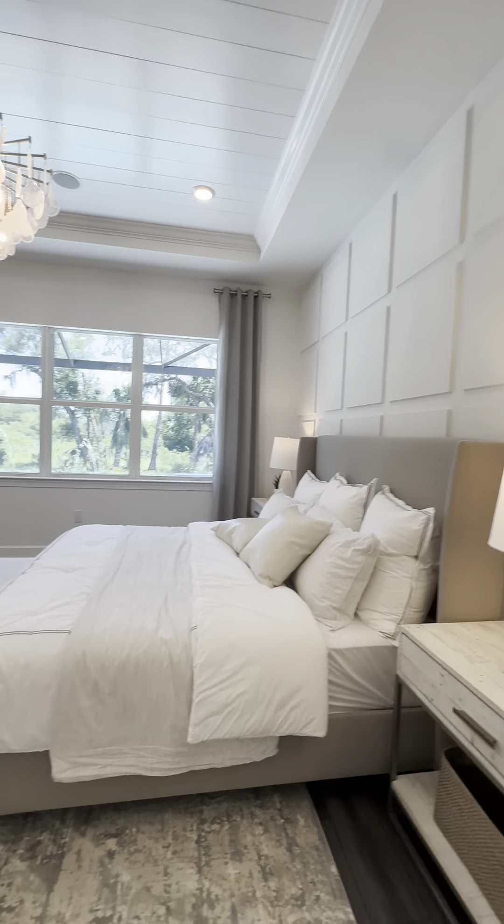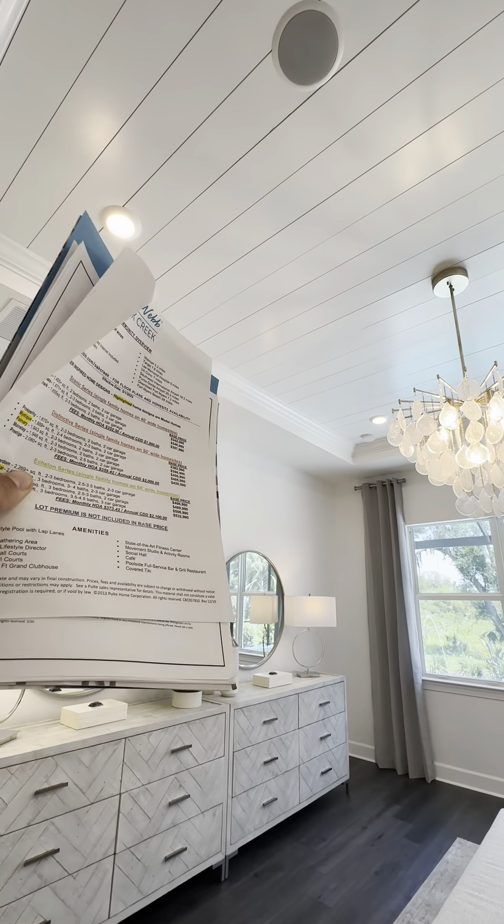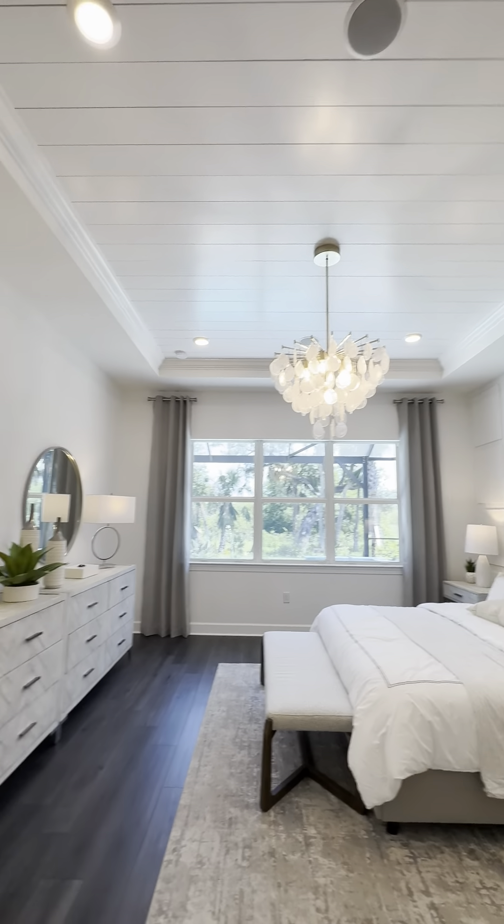A large master bedroom here. And then again we have the tray ceiling — so if you have 10 feet to the bulkhead here, then you add another one foot above, which gives you 11 feet in this room.